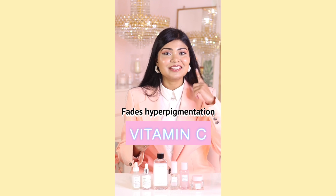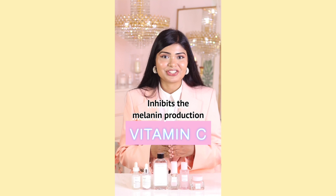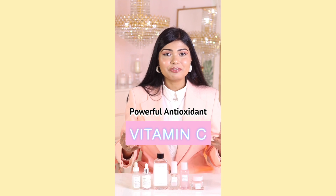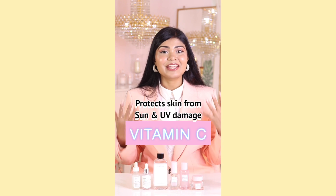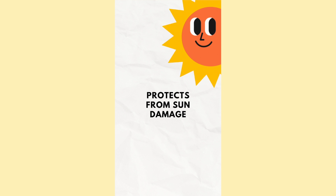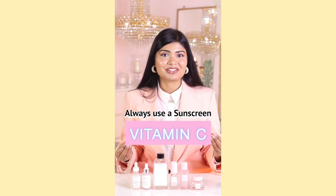Vitamin C also helps to fade hyperpigmentation and acne marks because it inhibits melanin production. It's also a powerful antioxidant — it destroys free radicals on the skin, so it prevents premature aging. It also protects your skin from sun rays and UV damage, so make sure you use your vitamin C serums in the daytime and apply a sunscreen after it.